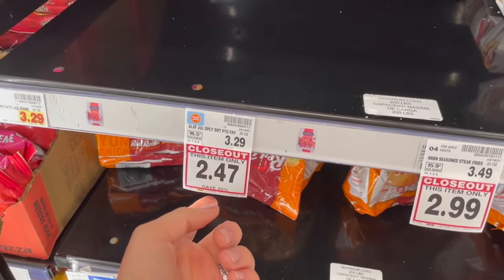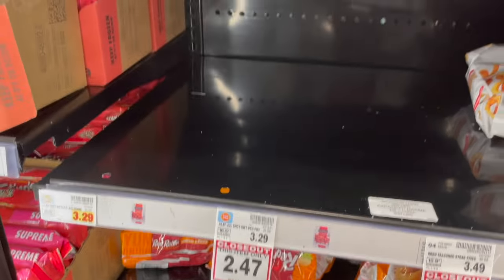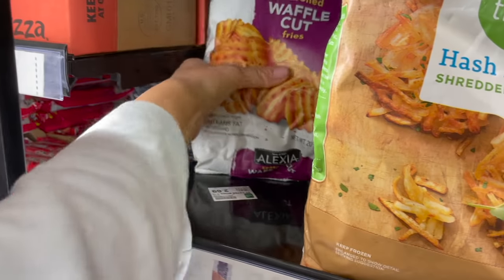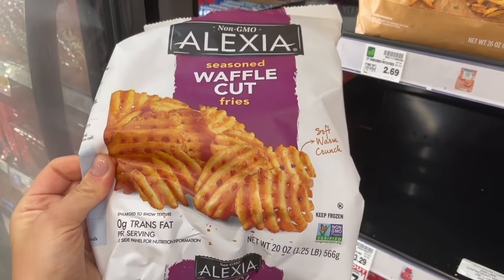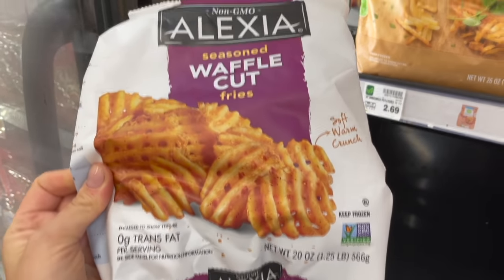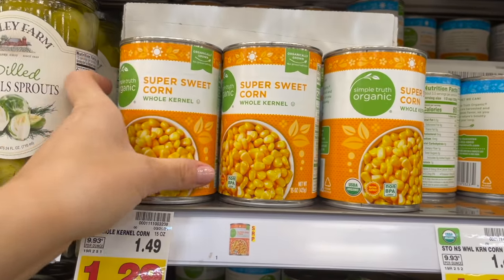Looks like I was a little too late — the Alexia spicy sweet potato fries were on closeout for two forty-seven and they're completely gone. Those are so good if you ever come across them. But I also really like these seasoned waffle cut fries by Alexia at three twenty-nine each, so I'm going to grab two of those. Now that we have a freezer in the garage, these are great for a quick side.